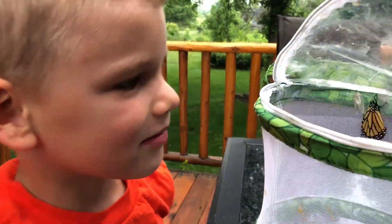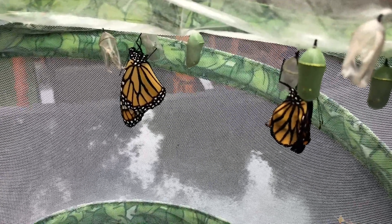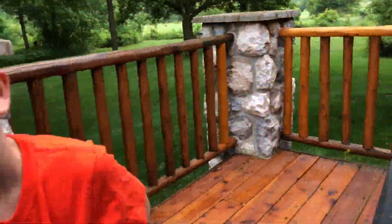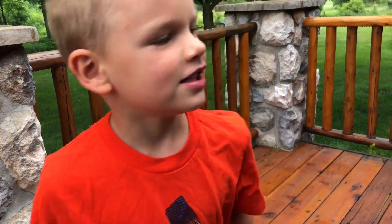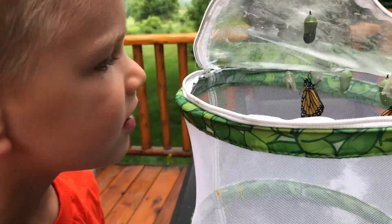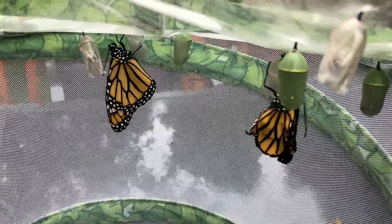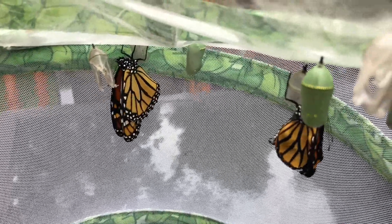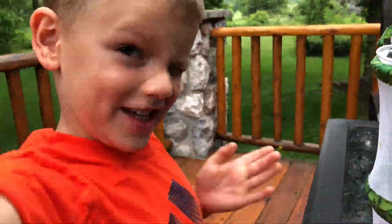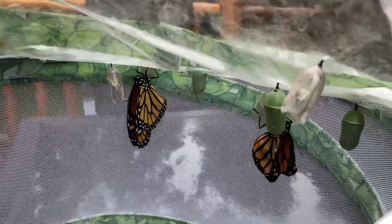Why is a butterfly smaller than us? Because they're an insect — insects are smaller. Mosquitoes are smaller too. That's a really good question. God makes everyone in different shapes and sizes, right? Some people are bigger, some people are smaller. Some animals are smaller than us, some animals are bigger than us — like deer are bigger than us. But isn't that cool that God makes all of us different and all of us unique?